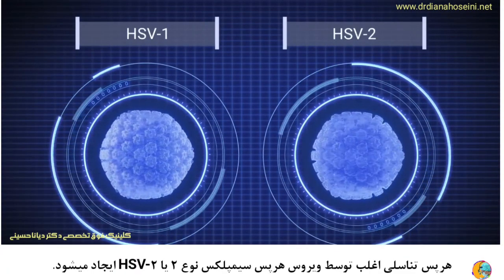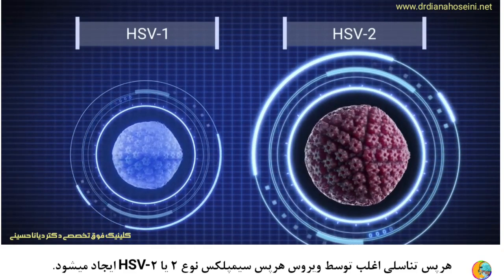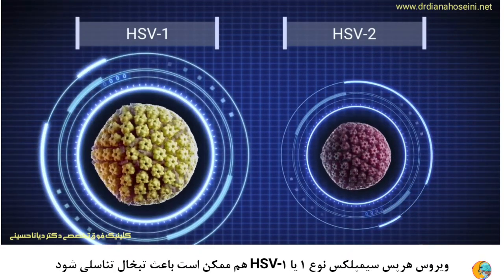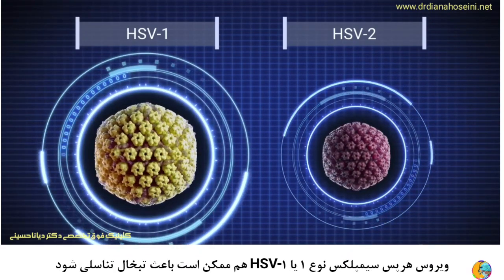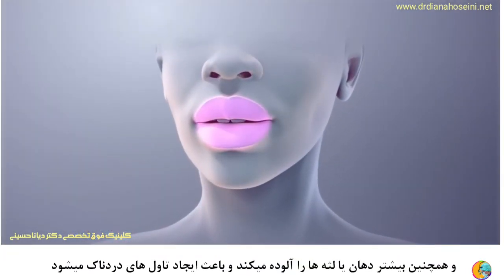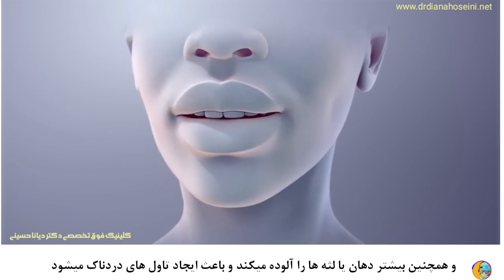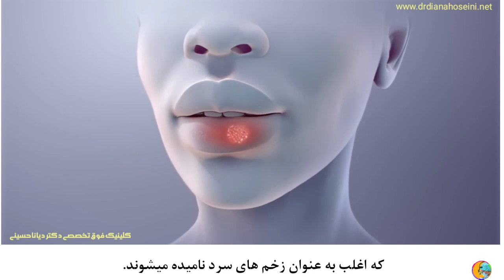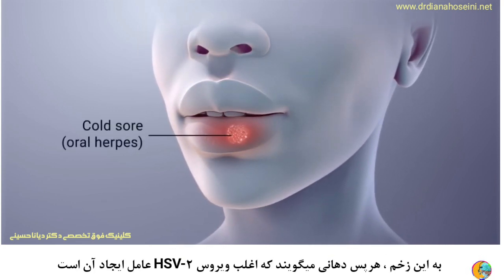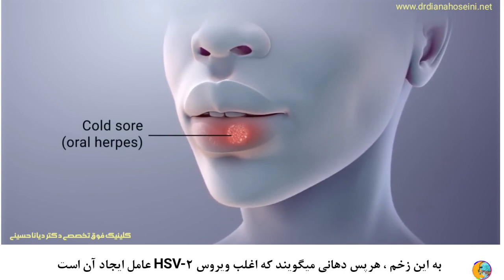Genital herpes is most often caused by the herpes simplex virus type 2, or HSV2. While herpes simplex virus type 1, or HSV1, may cause genital herpes as well, it more commonly infects the lips, mouth, or gums, causing painful blisters often referred to as cold sores — this is called oral herpes. Occasionally, HSV2 can also cause oral herpes.